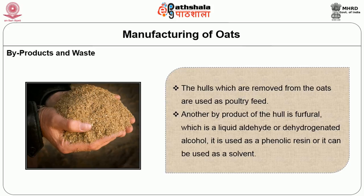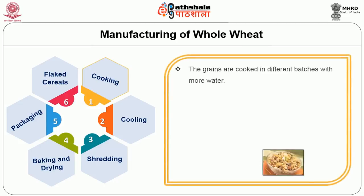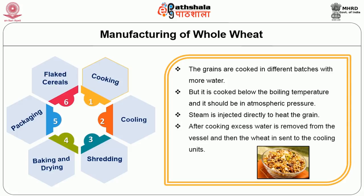The stages in manufacturing whole wheat shredded grain are: cooking, cooling, shredding, baking, drying, and packing. The grains are cooked in batches with excess water, below boiling temperature at atmospheric pressure. Steam is injected directly to heat the grain. After cooking, excess water is removed from the vessel and the wheat is sent to the cooling units.